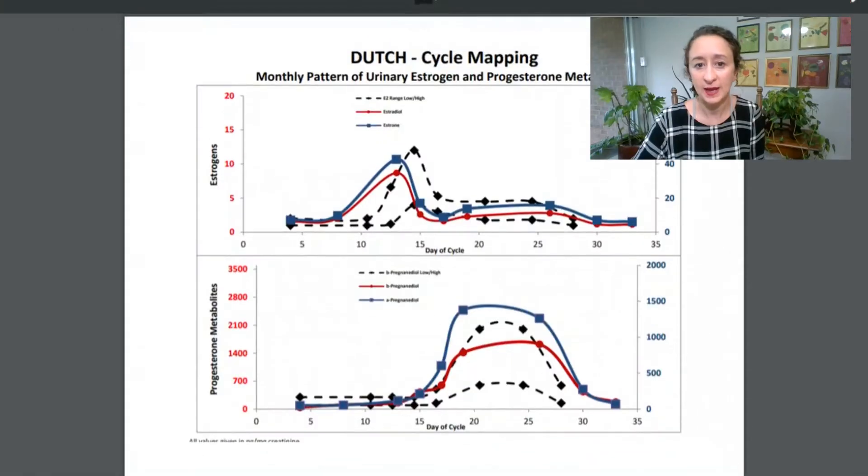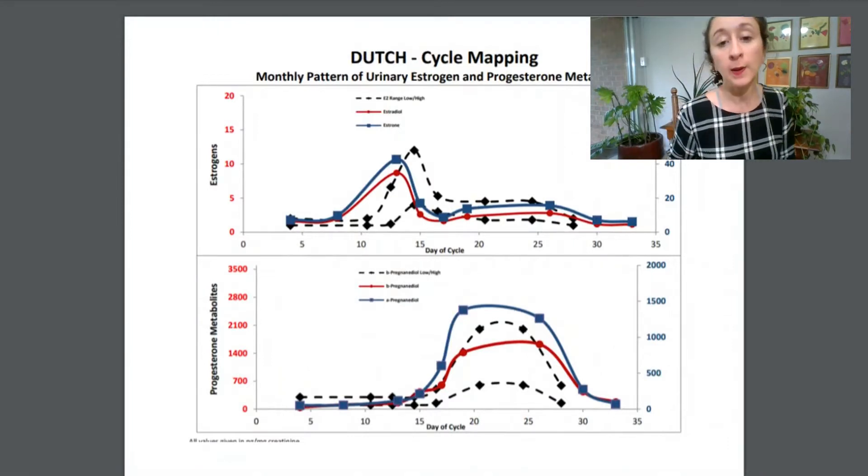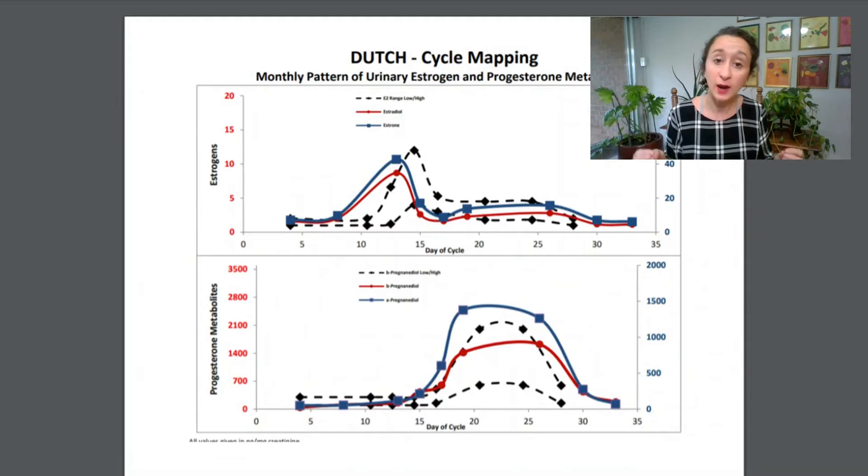We are looking at a Dutch cycle mapping result. Dutch cycle mapping is part of the Dutch Complete Plus, which is what I recommend in my fully functional program. You get the cycle mapping, where we actually map out through one entire month — with a few collections throughout the month — what your main reproductive hormones are doing: estrogen and progesterone.